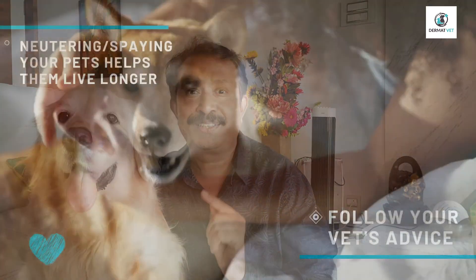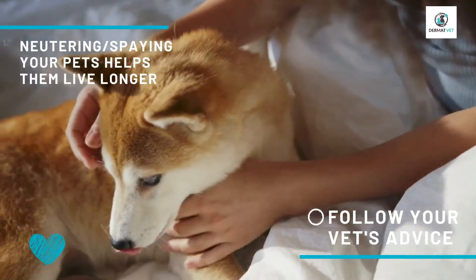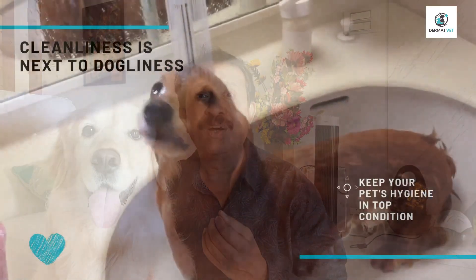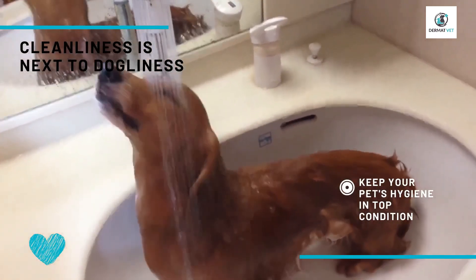Neuter and spay your pets — follow your vet's advice. Neutering and spaying is very important if you want your pet to live longer. Don't forget to neuter or spay them.